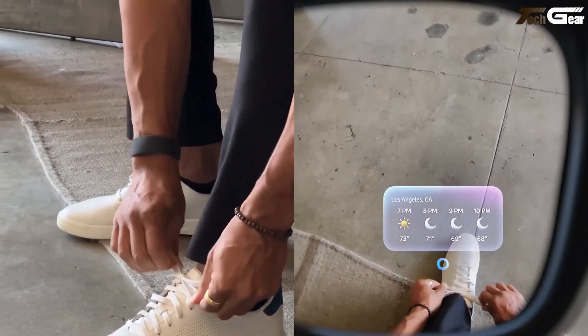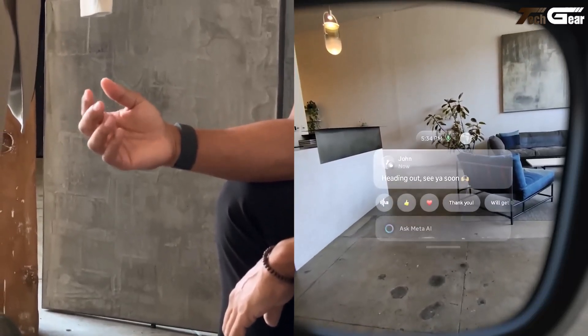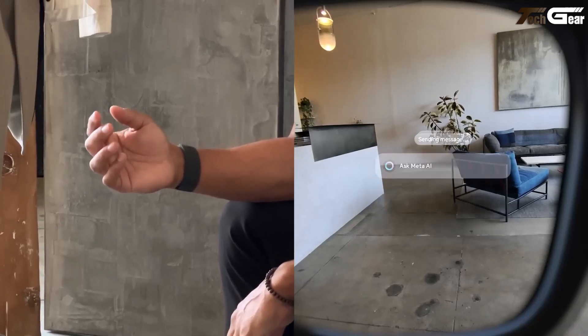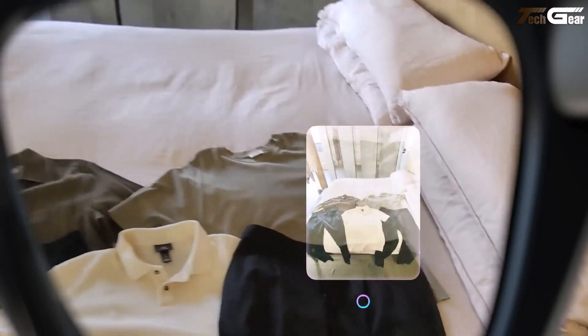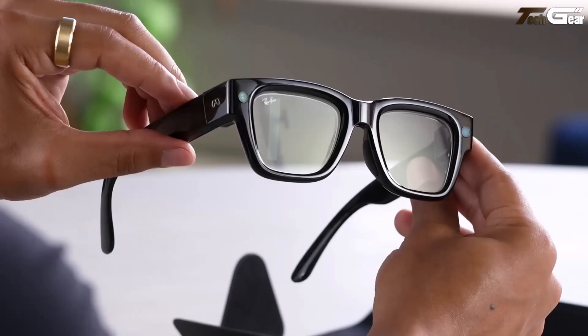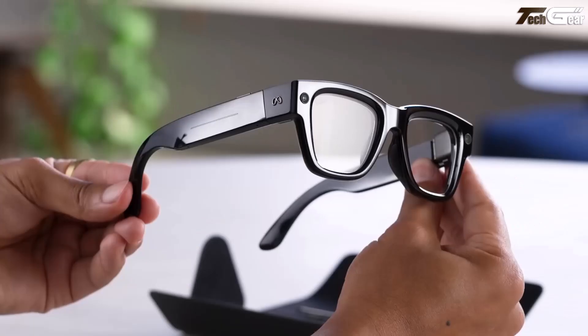You get useful tools: live captions, real-time translation, navigation, messaging, video viewing, and a viewfinder for photos — all controlled via voice or gestures with the neural band. Battery life is one of the trade-offs: about 6 hours of mixed use for the glasses themselves, while the neural band lasts up to 18 hours.